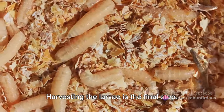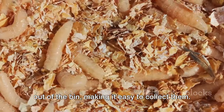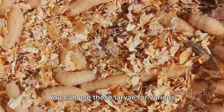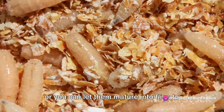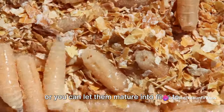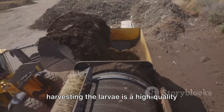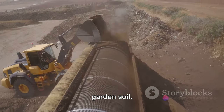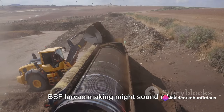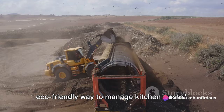Harvesting the larvae is the final step. When they're mature, they'll try to crawl out of the bin, making them easy to collect. You can use these larvae for various purposes, like feeding fish or chickens, or let them mature into flies to start the process over again. The residue left in the bin after harvesting is a high-quality compost which you can use to enrich your garden soil. BSF larvae making might sound unconventional, but it's an effective and eco-friendly way to manage kitchen waste.